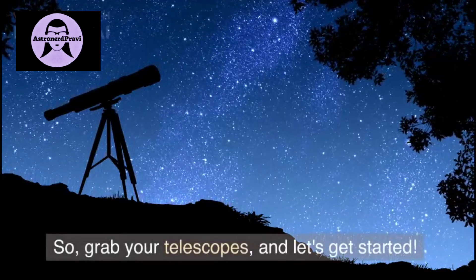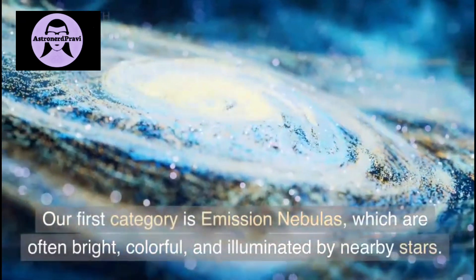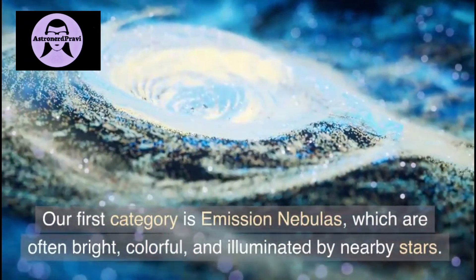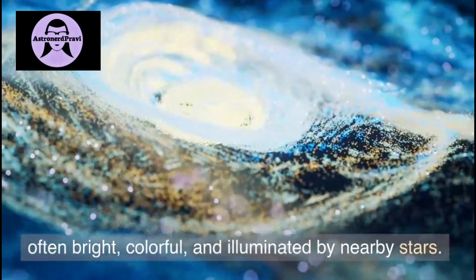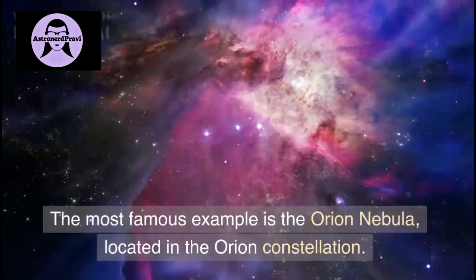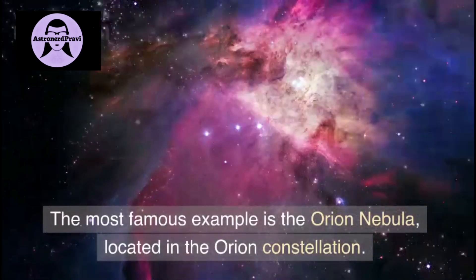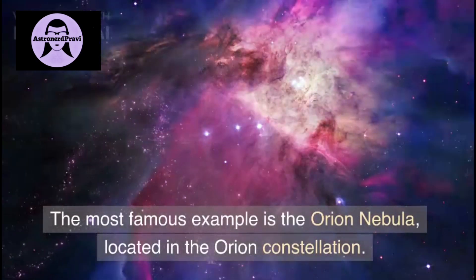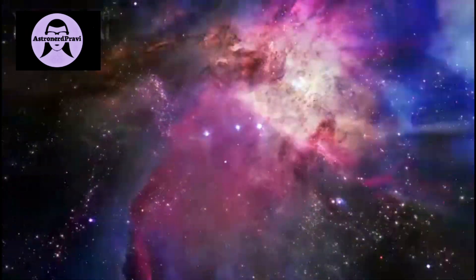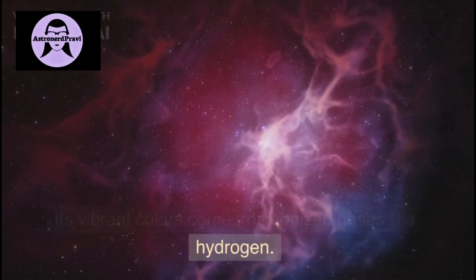So grab your telescope and let's get started. Our first category is emission nebulas, which are often bright, colorful, and illuminated by nearby stars. The most famous example is the Orion Nebula, located in the Orion constellation. Its vibrant colors come from ionized gases like hydrogen.